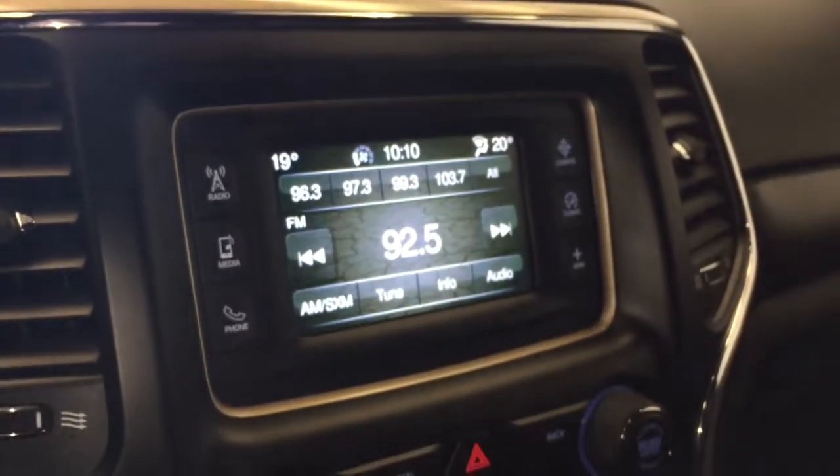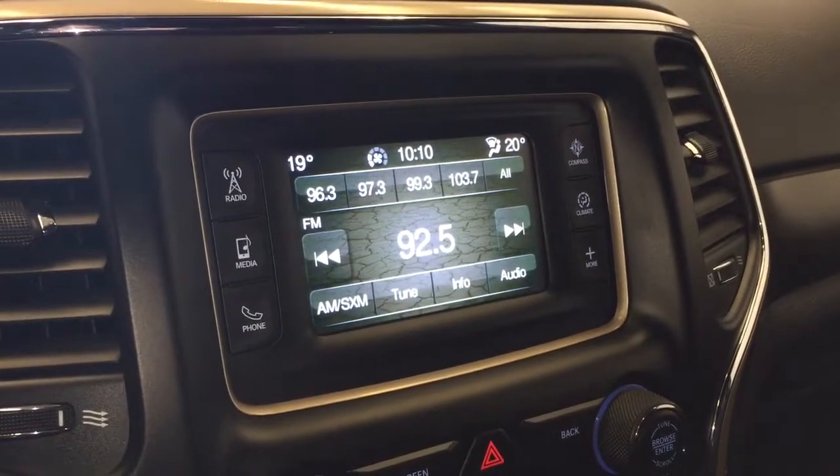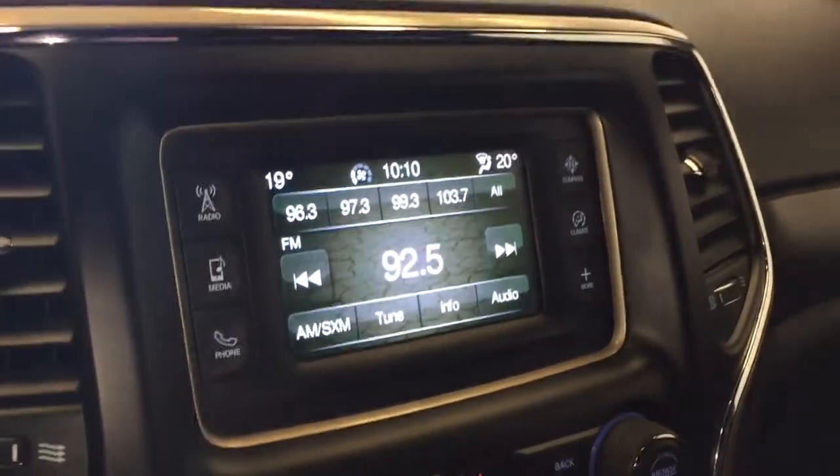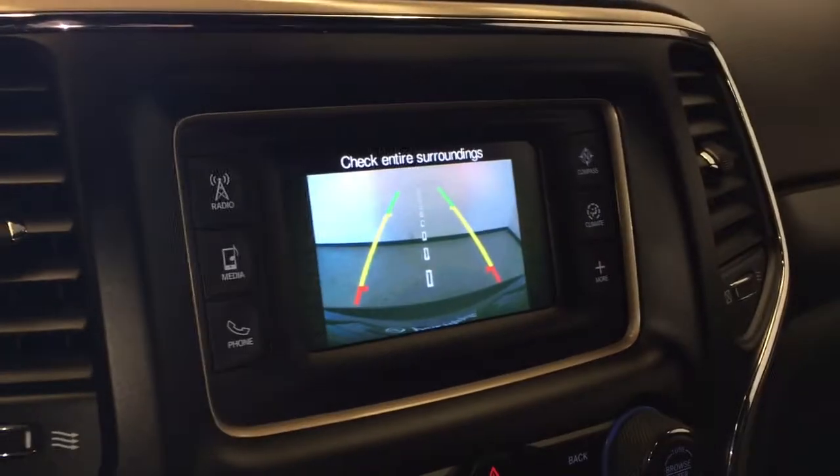On the display here you have your AM FM radio along with satellite radio, USB and auxiliary in. You also have your backup camera with rear parking sensors.